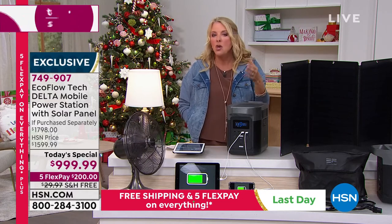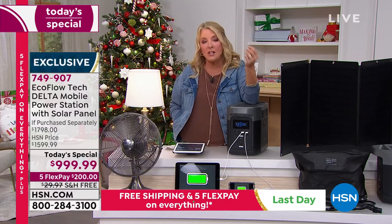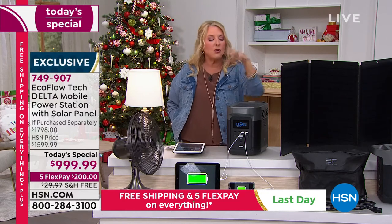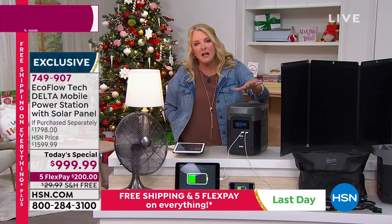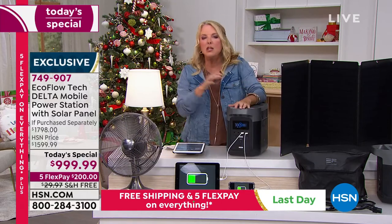I can't tell you how many people I've talked to who've been out of power for a week or two weeks, certainly after hurricanes. The winter is actually the worst time for losing power — it's not summertime tornadoes and hurricanes, it's the winter with ice and storms. If you have this, you put it in your closet — it's really small and portable — and you never have to worry about it.